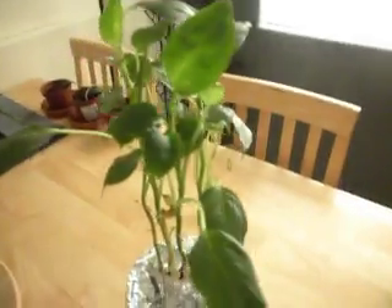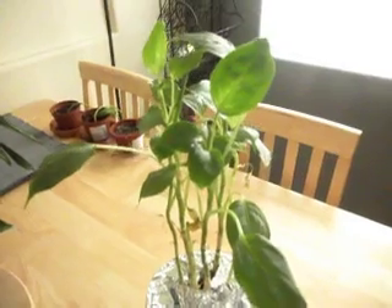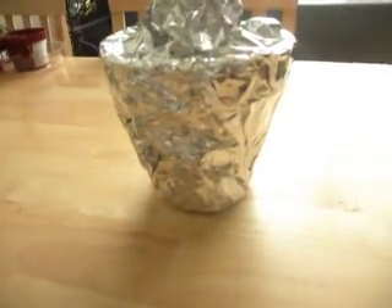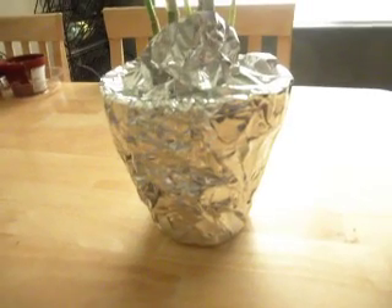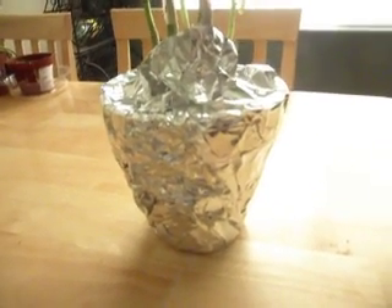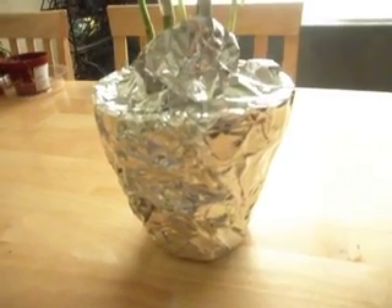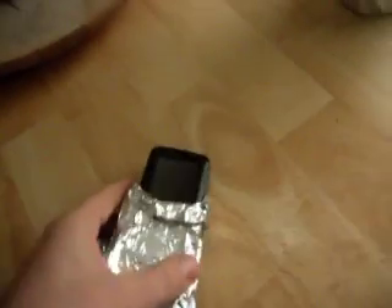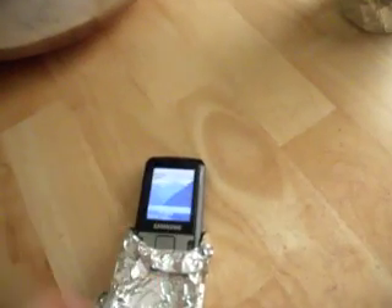My next experiment on this plant is to shield the base of the plant, its roots, and soil from electromagnetic radiation using foil. I've already established, using my cell phone, that foil will actually kill off the cell phone signal.